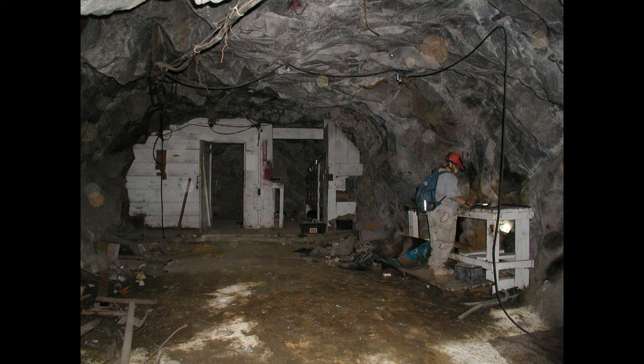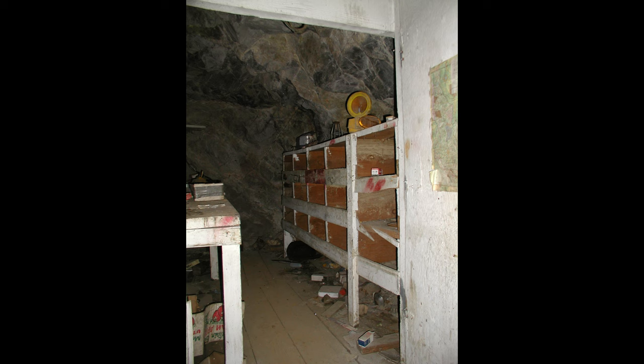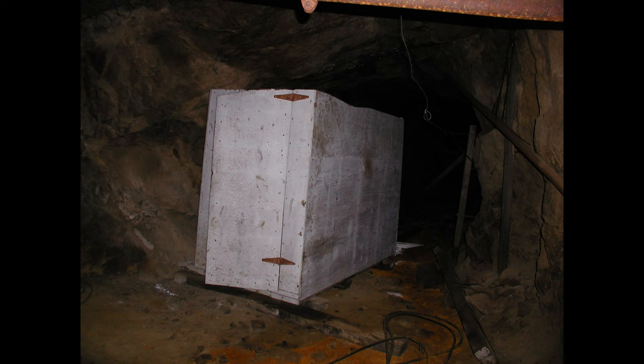A mine this size would naturally have work areas to maintain and repair equipment. Kelly's checking out the workbench - they would have kept an inventory of parts so they didn't have to run to the surface to get different equipment or fixtures they needed. It's really interesting to see this kind of area still intact. And sure enough, we also found the outhouse.